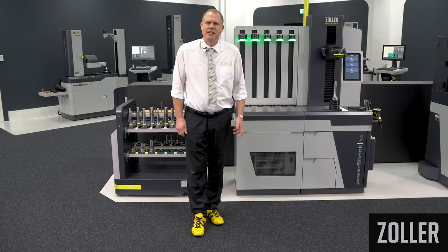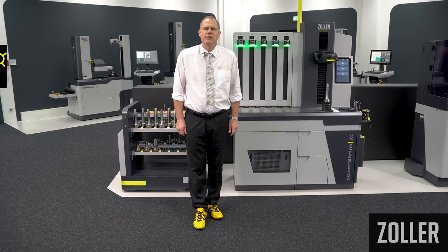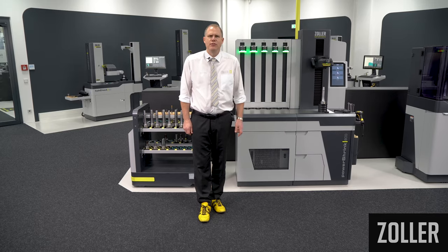My name is Christoph Zoller. Along with my brother Alexander and my father Eberhard Zoller, I am one of the managing directors of the family-owned technology company Zoller. I am very proud to present the new PowerShrink 400-600 machine series to you.